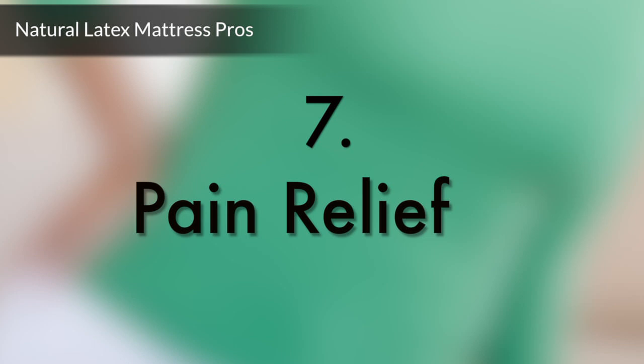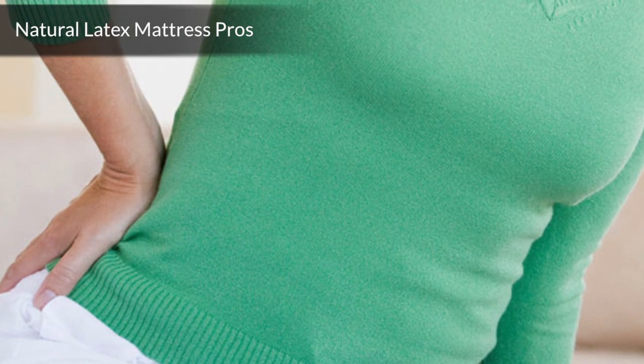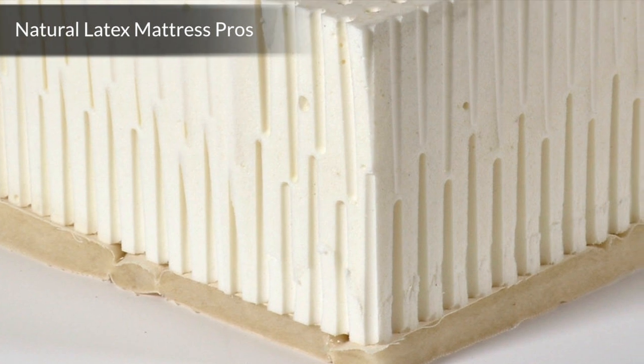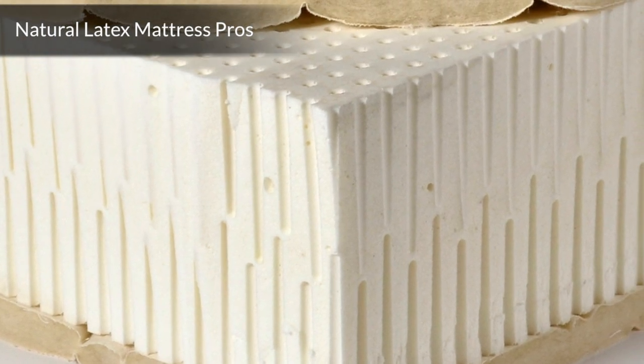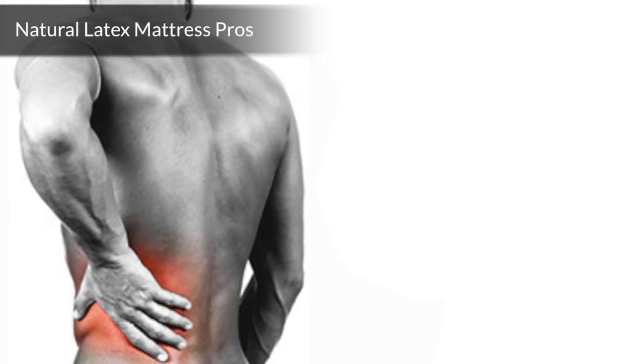Number 7: Pain relief. Some people with chronic nerve and joint pain report a significant relief in their symptoms after sleeping for a few months on an all-natural latex mattress. Those suffering from lower back pain report that the relief on pressure points contributes to a reduction in chronic pain.